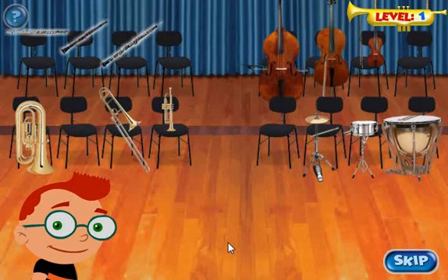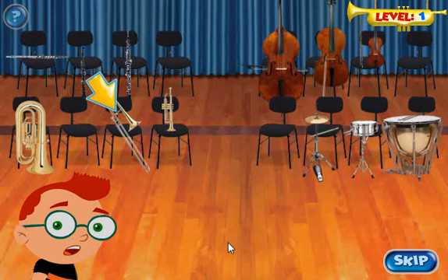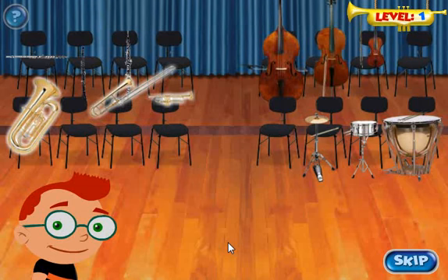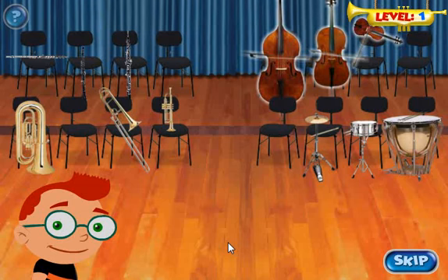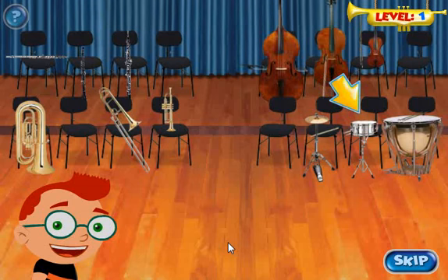The brass family's instruments are made of shiny metal and are also played by blowing air into them. Quincy is great at playing the trumpet, which is in the brass family. Here is the string family. They move their bows across their strings to make beautiful music, like this. The percussion family is made of cymbals and drums. Percussion instruments are hit with a stick or a hand to make music. They sound like this.